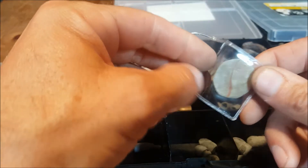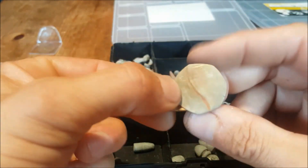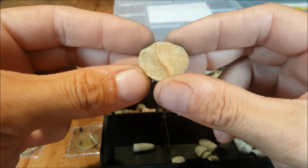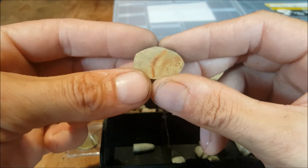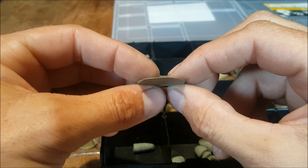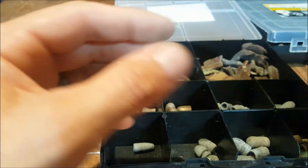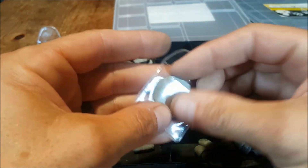Oh, this coin here — believe it or not, that was a 50p. I know you can't see it's a 50p, but just by the shape of it, you can see how thin and worn it is. But that was, once upon a time, a spendable 50p piece.